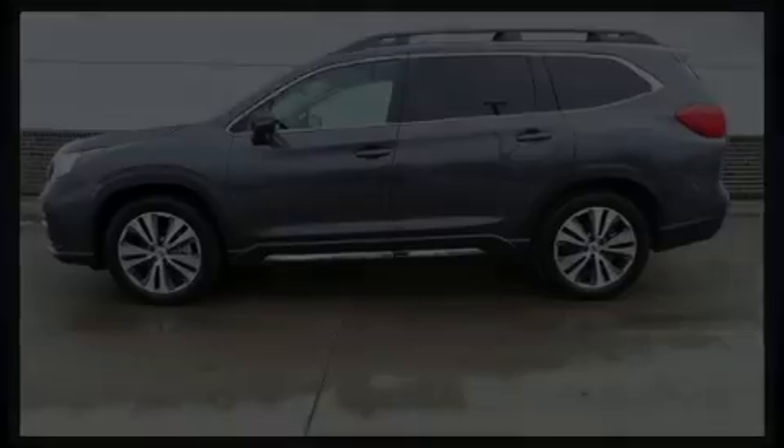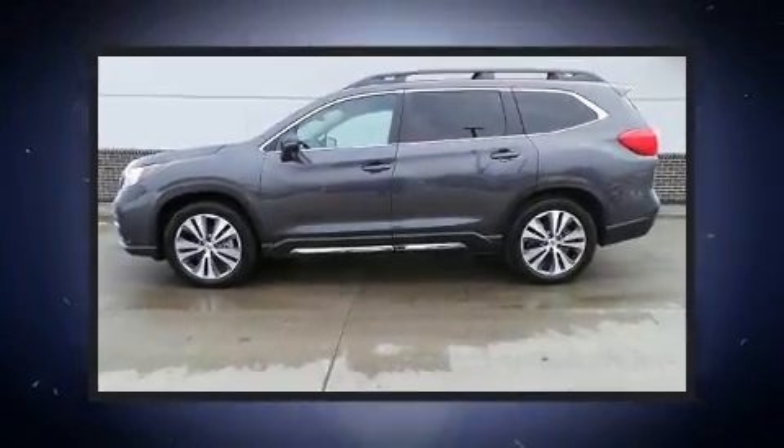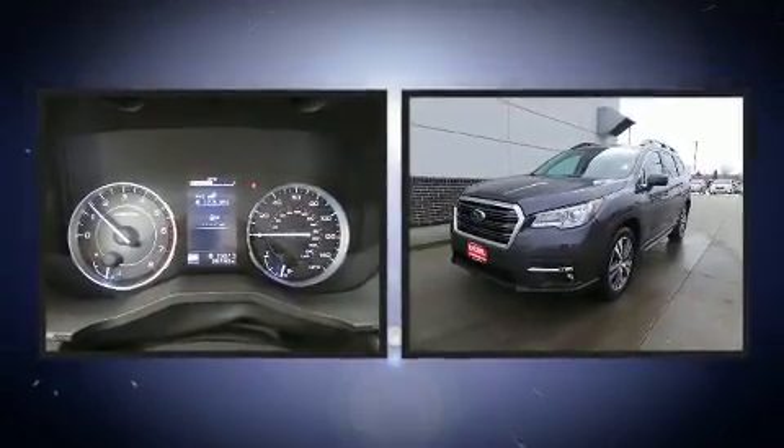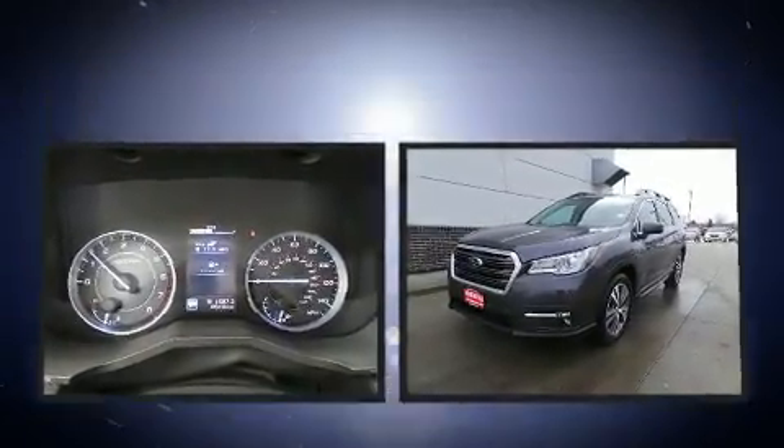Discerning drivers will appreciate the 2019 Subaru Ascent. With less than 30,000 miles on the odometer, this four-door sport utility vehicle prioritizes comfort, safety, and convenience.